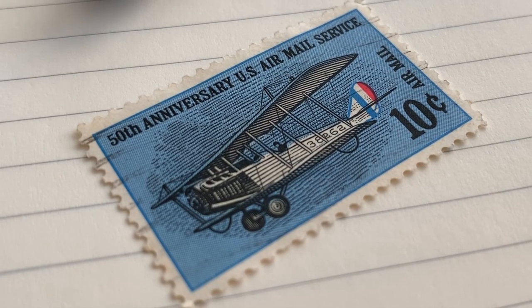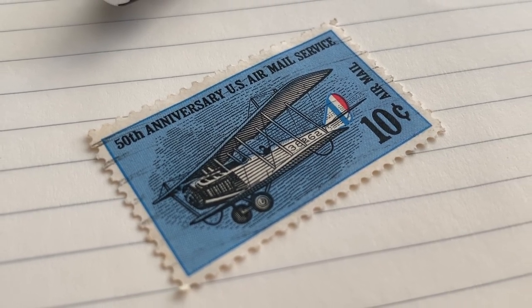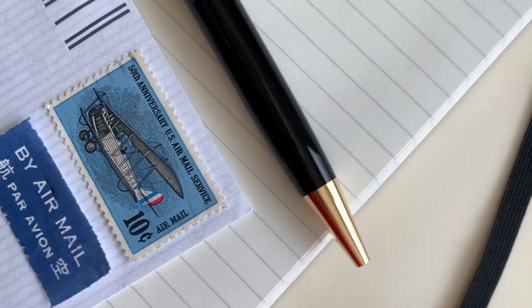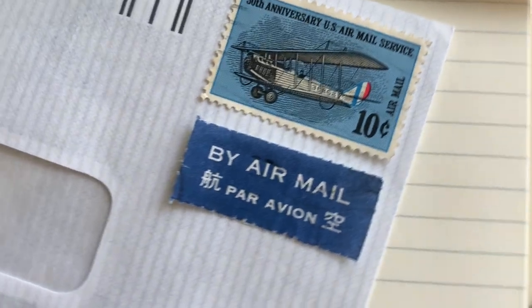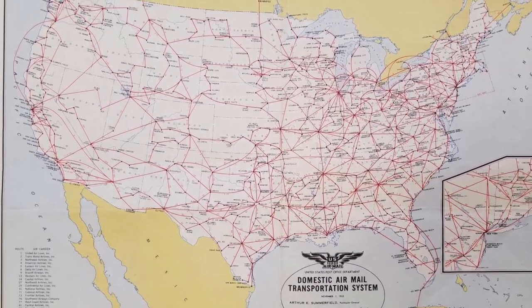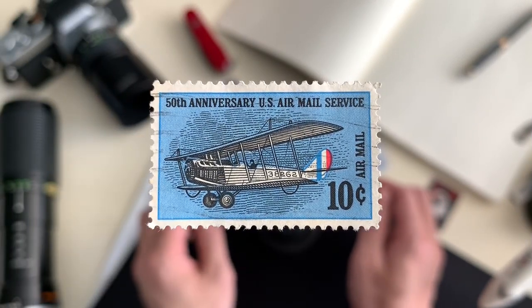This flight was not perfect, and nor did it need to be. The flight would not only prove that mail transportation by air was more than capable, but it would pave the way for future airways in the United States, of which the majority of flights operate on today.